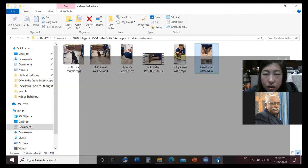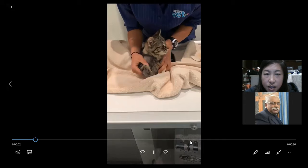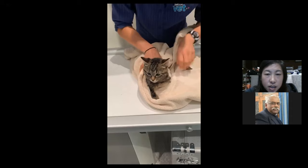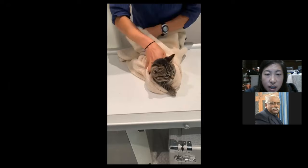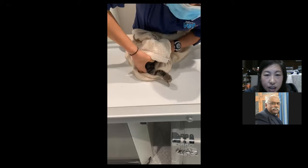In this next video we're towel wrapping a kitten to place a cephalic catheter. The technique is the same but you leave one arm out. Because you don't need the head, you can actually wrap the head inside the towel so it can't bite you while you're placing the catheter.